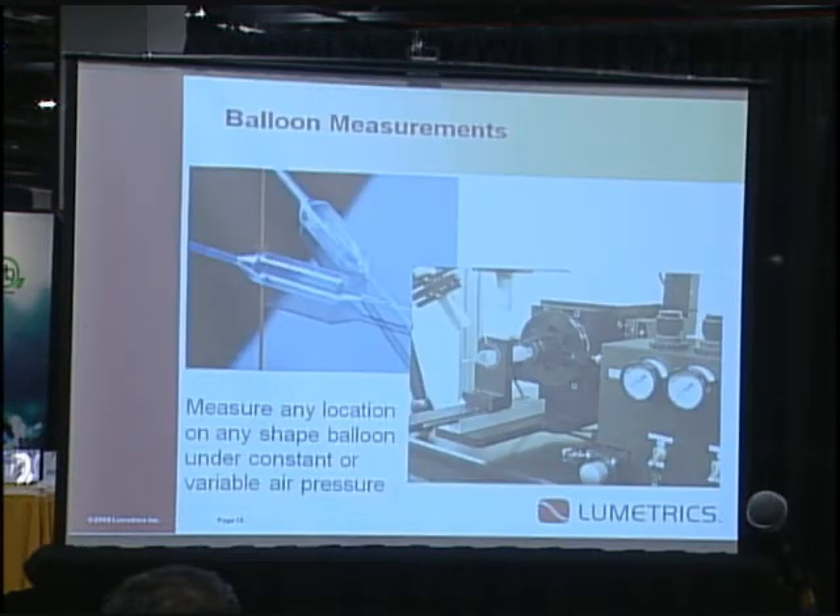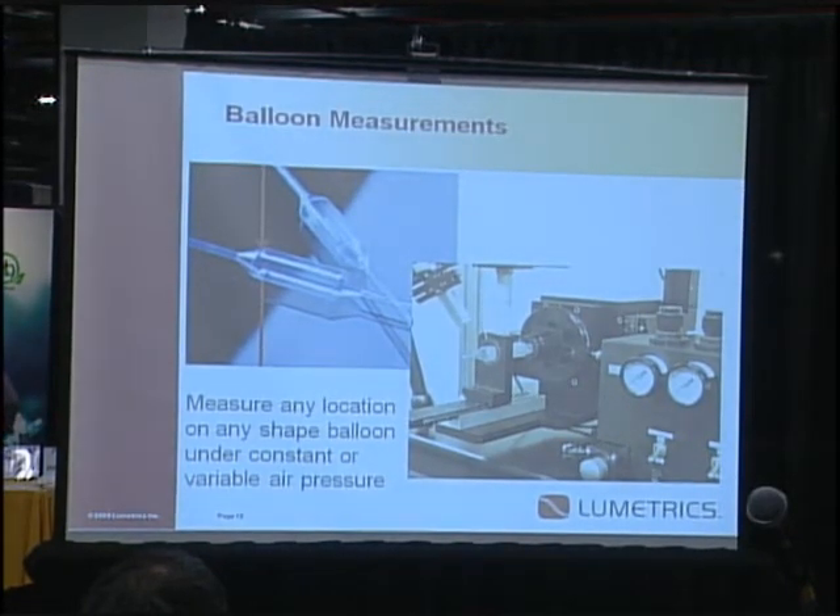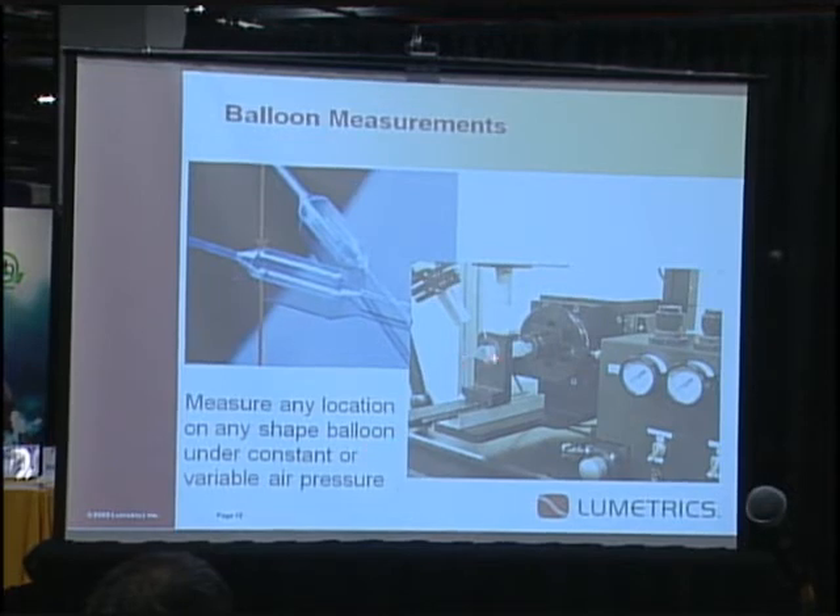This is our balloon measurement system — previously called Rolls, now the Lumetra Scan 6-inch. Here we're holding a balloon in an air collet. This is the actual optical probe, and we scan the device to measure both the small diameter and the large diameter of the balloon, along with wall thicknesses, ovality, and concentricity as well.